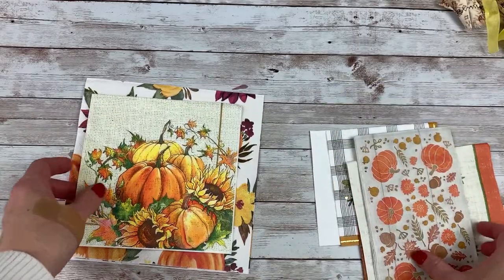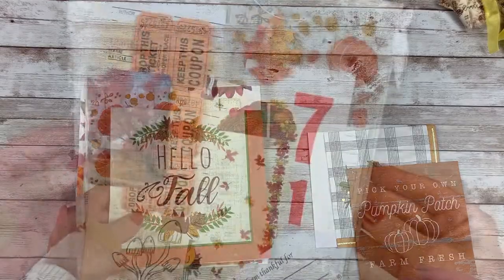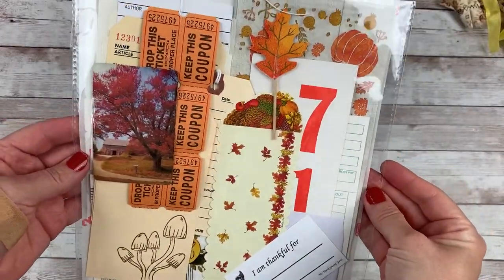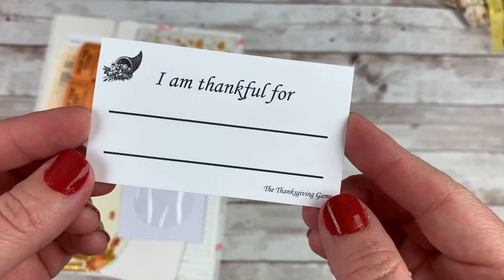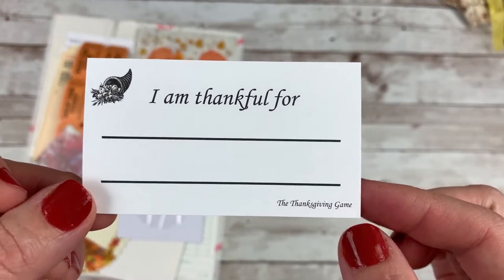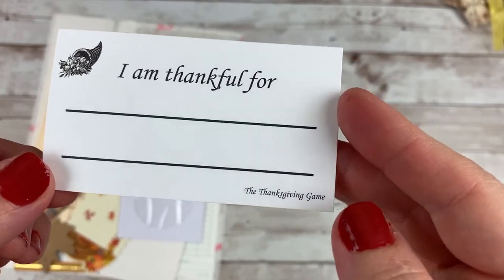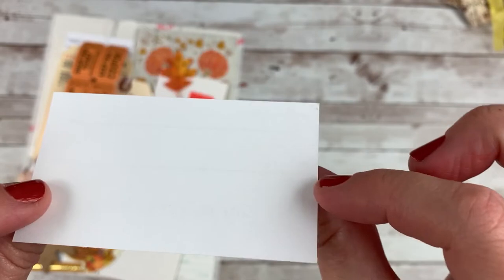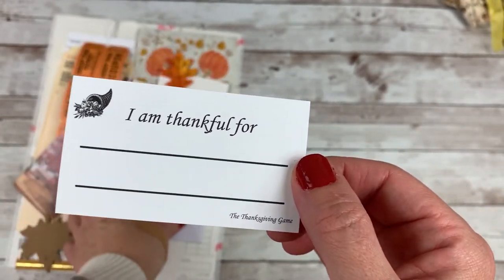I had some of those and a few of these sets will be available. Now I'll hop into the 15-piece ephemera pack — I'm just going to work off the stack this time. I've used this in the past last year; it's called the Thanksgiving game and there were these 'I'm thankful for' cards. I just think that's awesome and would be a lot of fun.